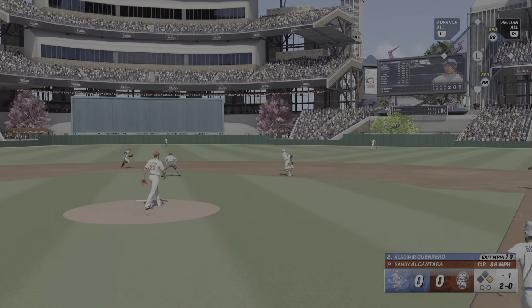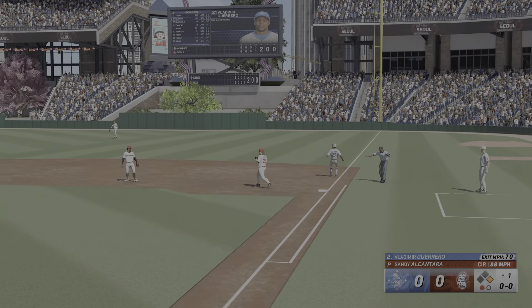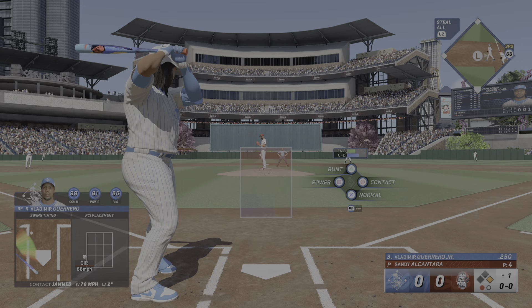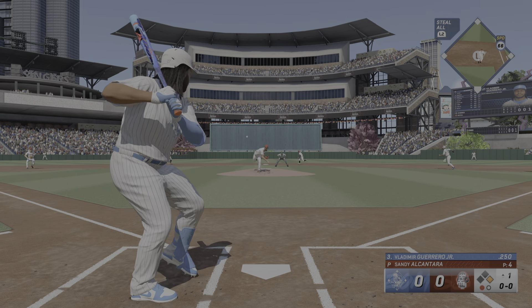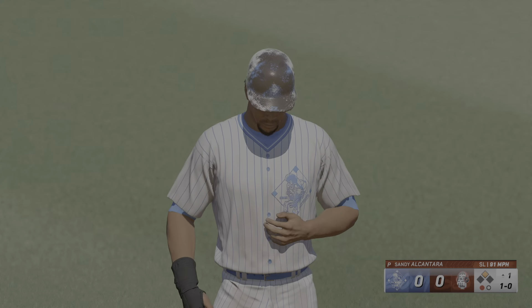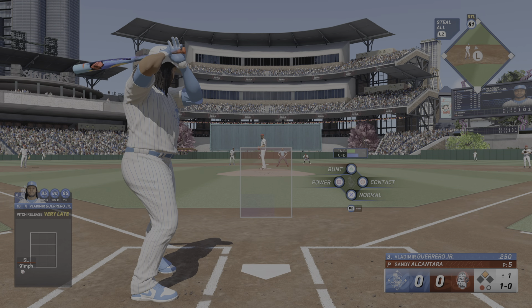Double play ball to second — all these off balance — there's one and he's safe at first. That's their first hit of the ball game. Vladimir Guerrero Jr. Here comes the pitch — runner breaks for second — throws, not in time. It's a stolen base. Nice lead and a nice deal there, again in scoring position with the heart of the order at the plate.